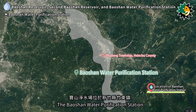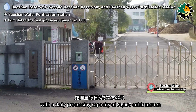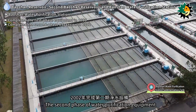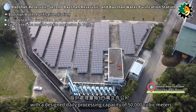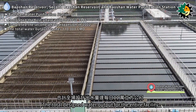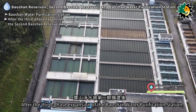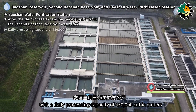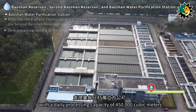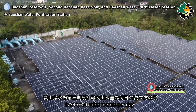The Baoshan Water Purification Station is located in Zhudong Township, Hsinchu County. The first phase was completed in 1986 with a daily processing capacity of 60,000 cubic meters. The second phase was completed in 2002 with a design capacity of 50,000 cubic meters per day, bringing the total to 110,000 cubic meters per day. After the third phase expansion, water supply from the Second Baoshan Reservoir was added with a daily processing capacity of 450,000 cubic meters, and a designed maximum output of 340,000 cubic meters per day.